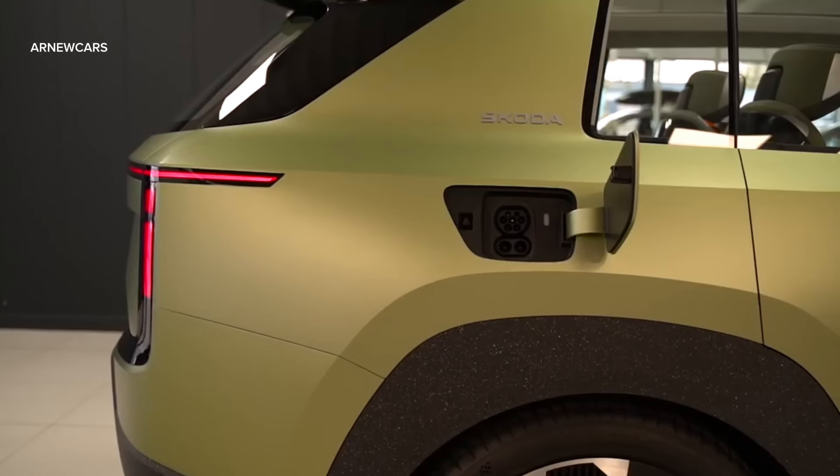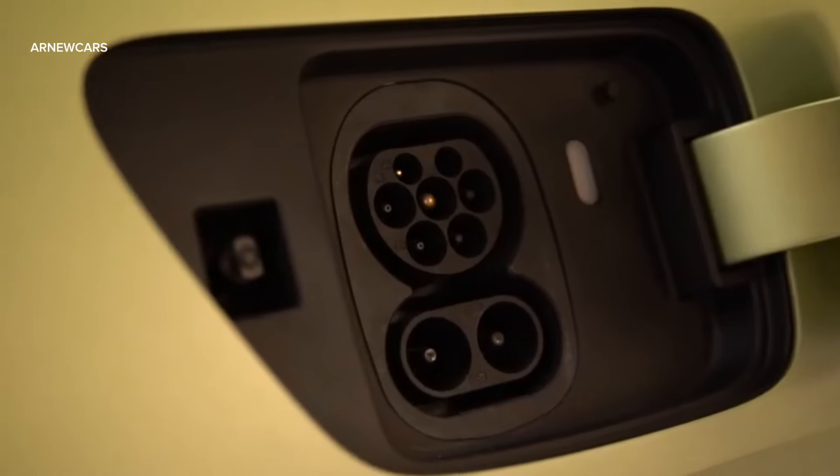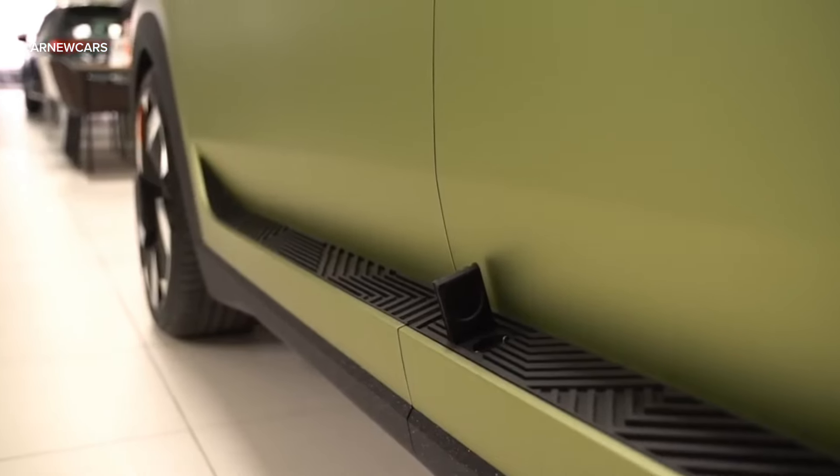Thanks to its 89 kWh battery, Vision 7 Seconds has a fast charging capacity of 200 kilowatts. These parameters highlight the technical possibilities of the modular electrification toolkit.